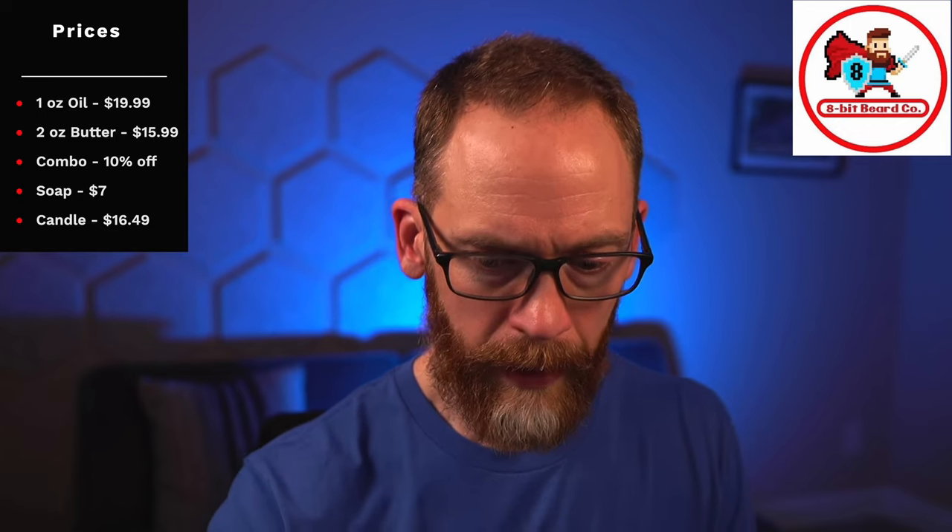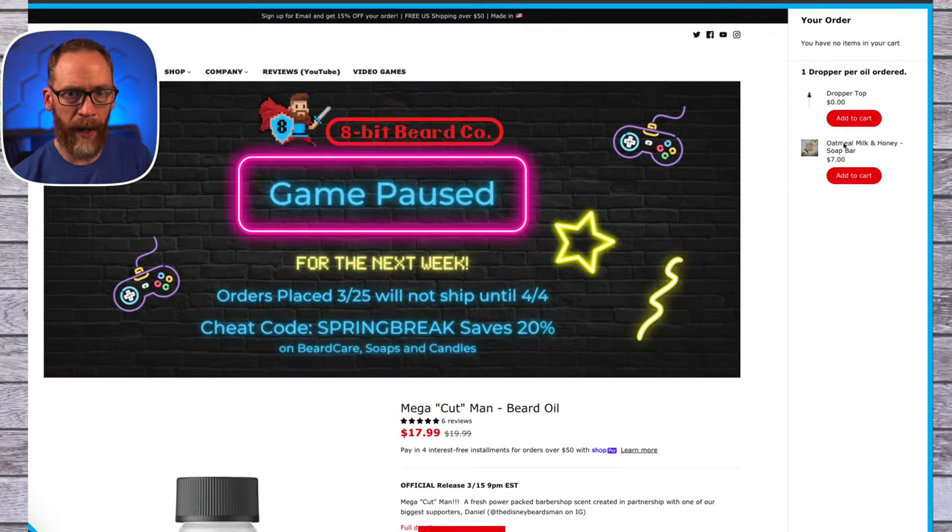Let's talk about prices quickly. An oil is $19.99, though the website currently shows $17.99 on sale — not sure how long that lasts. A butter is $15.99. You can get a combo, but it's in a slightly different spot on the site. It's pretty cool — you can actually play old video game emulators from the 80s and 90s right on there.